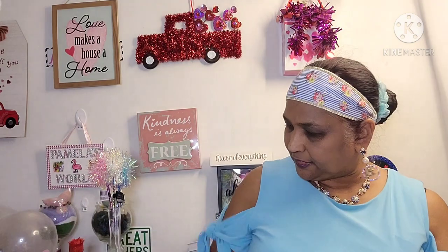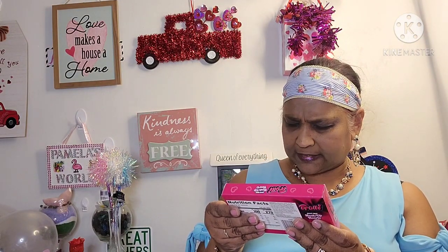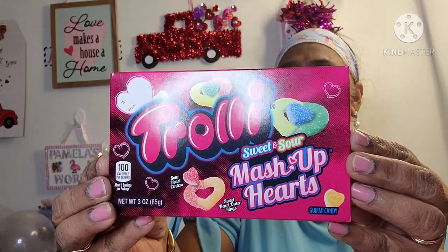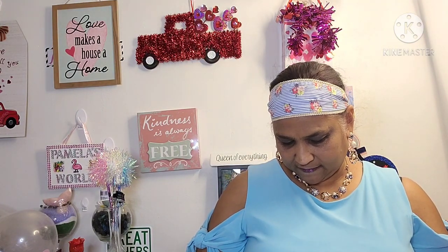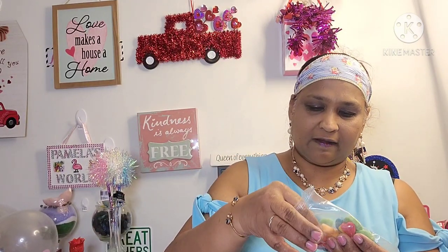I picked up these Trollies — OMG Trollie Sweet and Sour Mashup Hearts. Sour heart centers, sweet heart outer rings — gummy candy. I shouldn't be eating candy before bed, but — mmm! Really, really good.